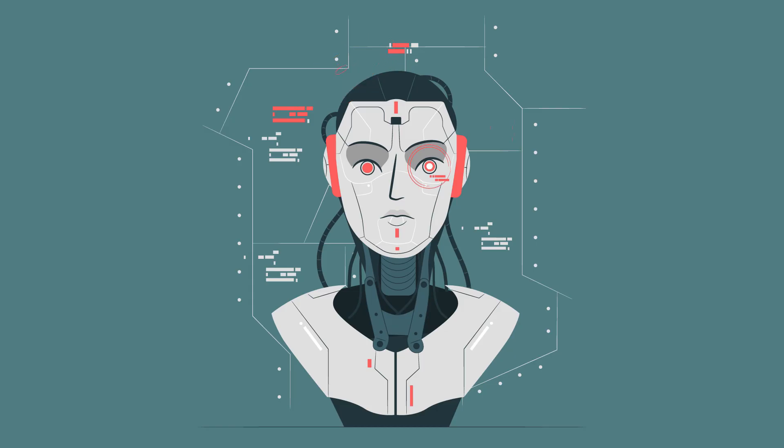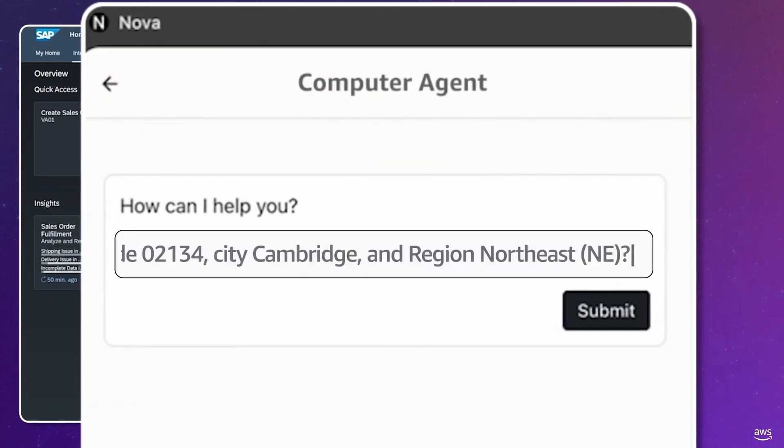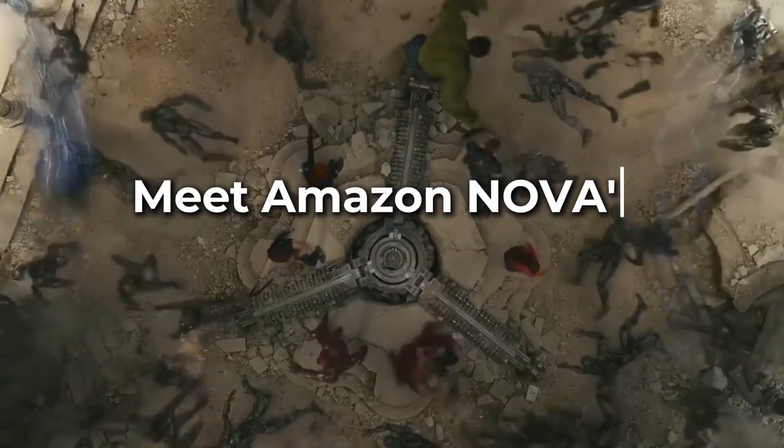If you're thinking 'another AI model, yawn' — hold on tight. Nova is more than just a fancy tech buzzword. It's a full-on AI ecosystem that's faster, smarter, and cheaper than its competitors. Let's break down how Amazon just flipped the AI industry on its head, with a dash of humor to keep things interesting.